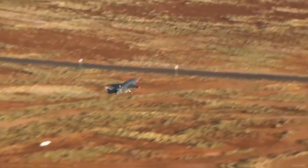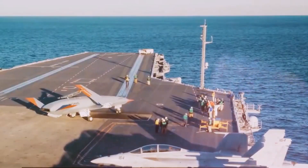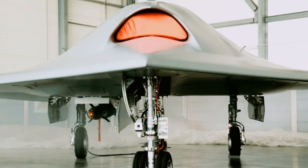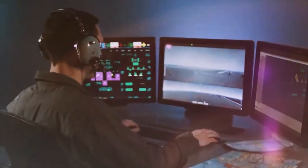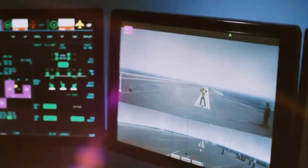Development of the X-47 was not without its hurdles. Back in 2006, the original program was cut short, with the Air Force and Navy parting ways on their vision for the future of unmanned aircraft. The Air Force turned its sights on larger bombers, while the Navy remained steadfast, believing in the potential of an unmanned fighter. This led to the resurrection of the project under a new banner, UCAS-D. It was during this phase that Northrop Grumman's design, the X-47, truly began to take shape.